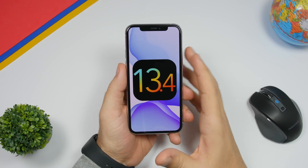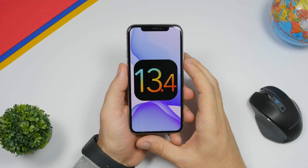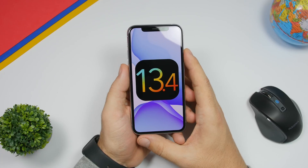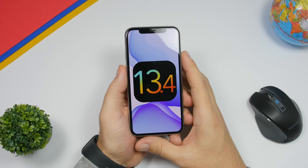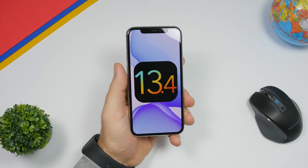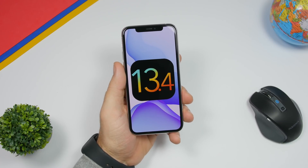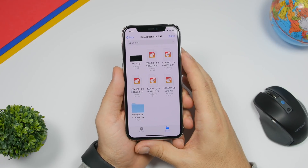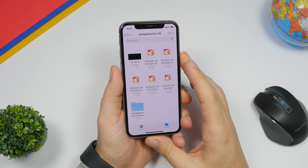Hey, what is going on everyone, this is Arius back with another video. Today we're talking about iOS 13.4, which is quite a huge update for iOS. It's coming very soon — within this month Apple will release this newest update, bringing a ton of new features and changes. In this video we're going to talk about all 15 new features and changes that you can find on iOS 13.4.